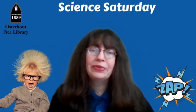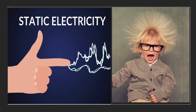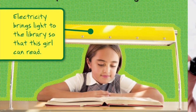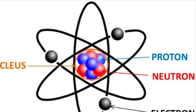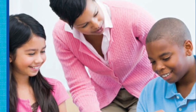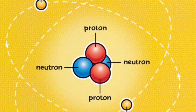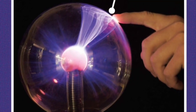But before we do that, let's take a closer look at electricity. Electricity is a form of energy. Many people depend on electricity. Electricity comes from atoms. Atoms are tiny particles — so small that you cannot even see them. This model shows what atoms look like. Everything on Earth is made of atoms: books, desks, air, and even you are made of atoms. Atoms have three parts: protons and neutrons are in the center, and electrons circle around the center.